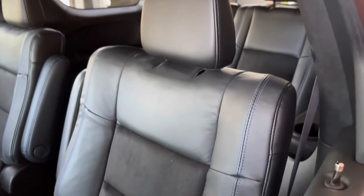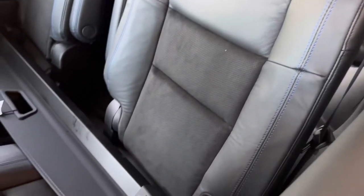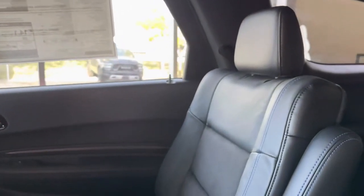The blue accent stitching follows all the way to the second and third row of the vehicle. You can see the suede in the middle and leather on the outside as well, giving you a nice comfortable experience and the best of both worlds.